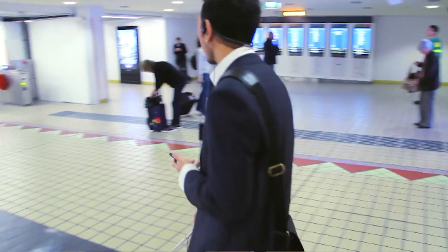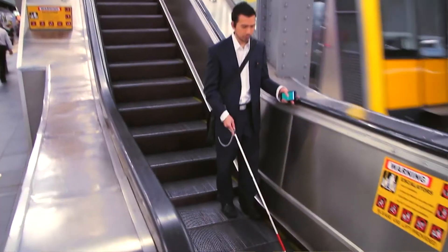Wayfinder was able to direct me to a set of escalators that I wouldn't have been able to find by myself, so it gave me a lot more confidence that I knew where I was going.